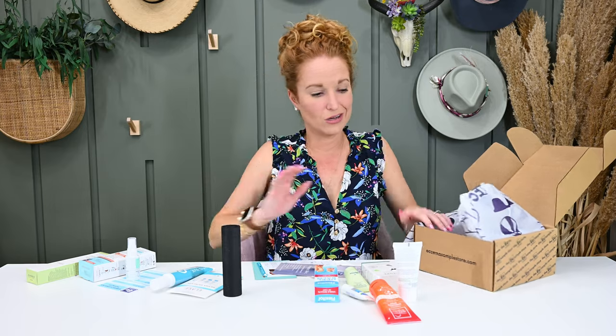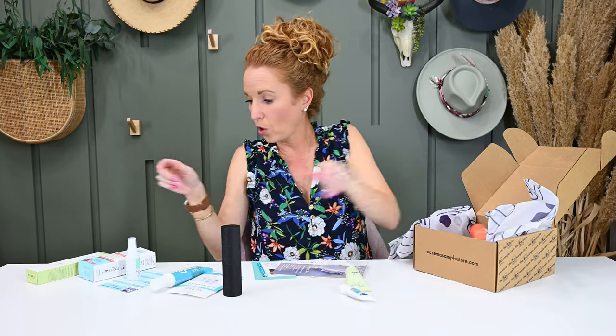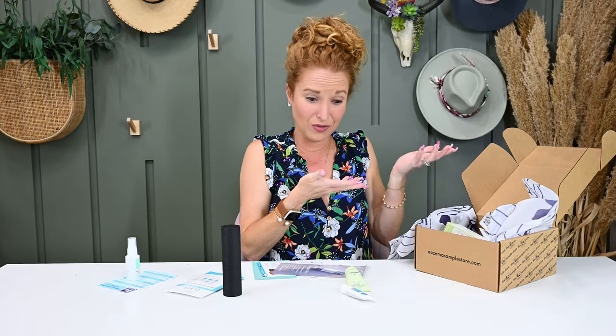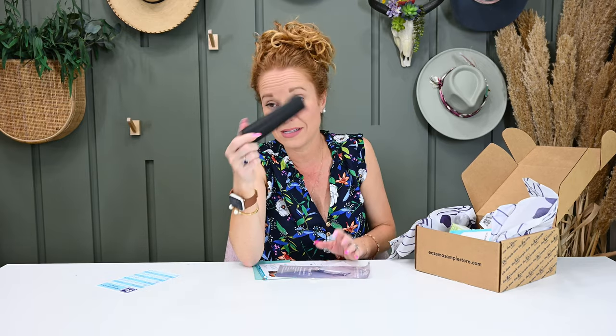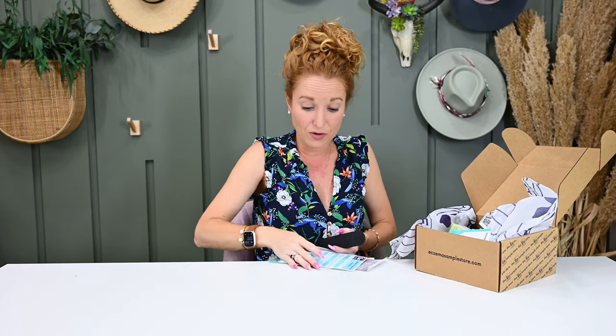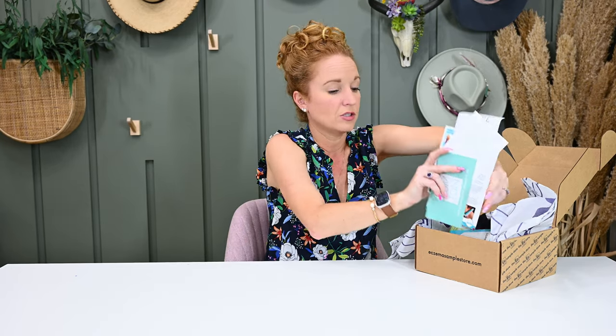She gives information on all these products so as you use them you can look more into them and order more if you like it. At $49 I think we got seven full size and four sample size items. If you're sensitive skin or eczema, this is a box you want to try — go down below and grab that coupon code and start now in summer before we get to winter and get your skin taken care of. It's your best asset and your biggest organ — we've got to love on it well.